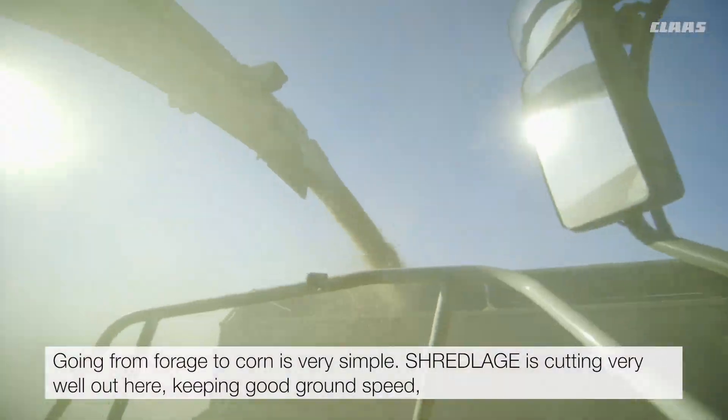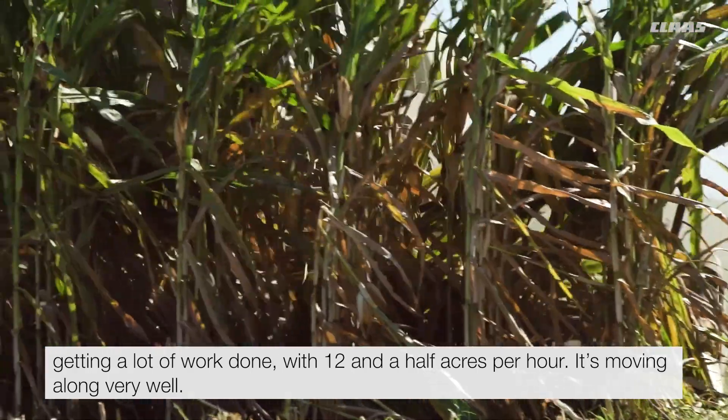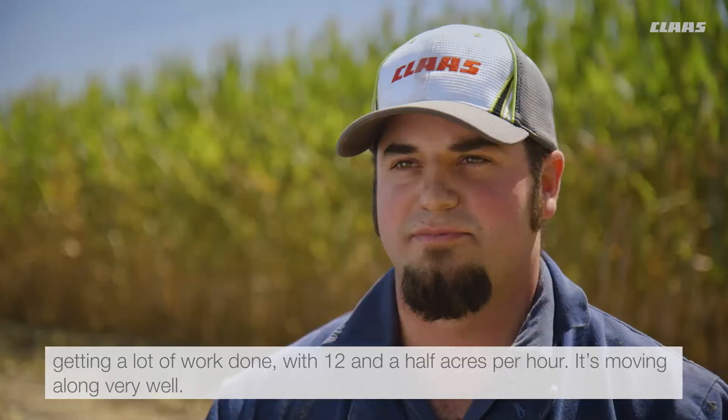Shredlage is getting very popular out here. We're keeping good ground speed, getting a lot of work done at 12 and a half acres per hour. It's moving along very well.